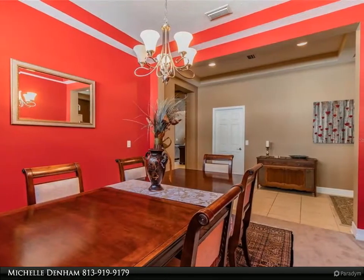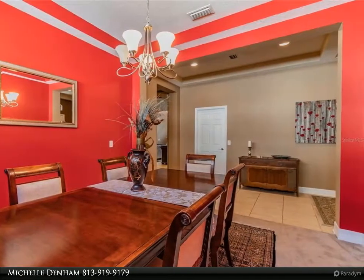Once leaving the master bedroom, walk across gorgeous tile floor to the living room and out the sliding glass doors to your breathtaking outdoor entertaining oasis.